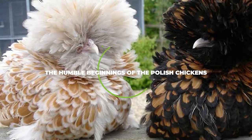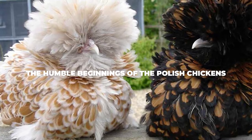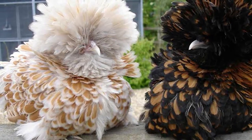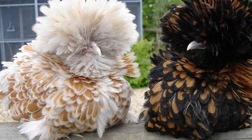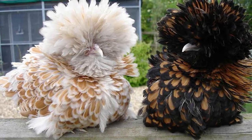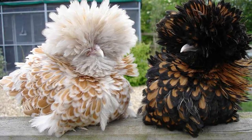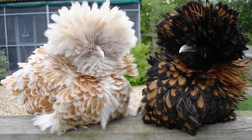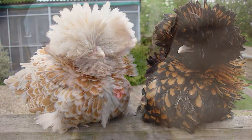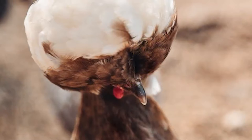First things first, let's look at the humble beginnings of the Polish chickens. Despite the fact that we are talking about one of the most popular chicken breeds out there, we actually know very little about where the Polish chicken came from, and more specifically, which crossbreeds they originated from. The only thing we know for sure is that they originated from Europe, and anything beyond that is pretty much just speculation.